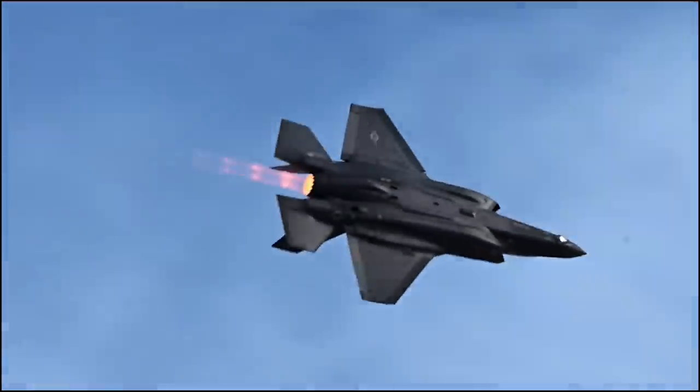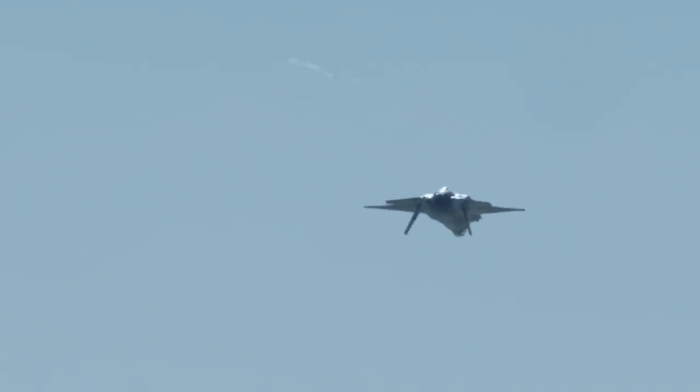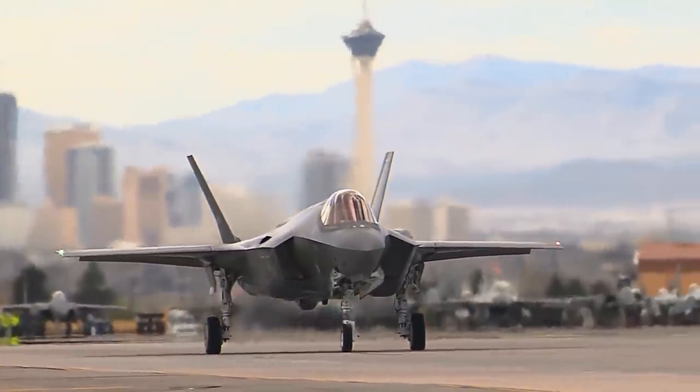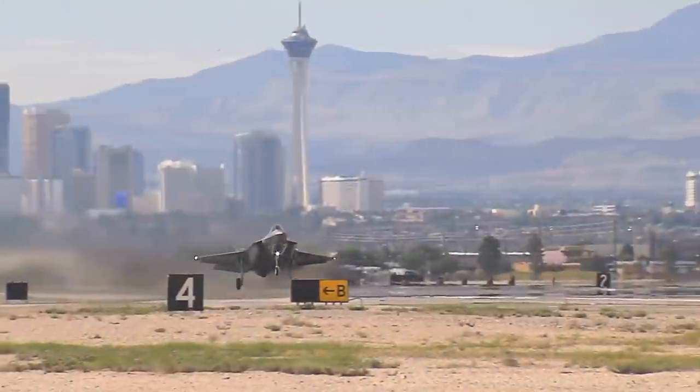Sensor fusion is the next evolution in aerial warfare and the F-35 is definitely leading that front. It's important to note that maneuvering still matters and dogfighting skills are still needed, but these are really a last resort. F-35 pilots still practice air-to-air combat maneuvering at exercises such as Red Flag.